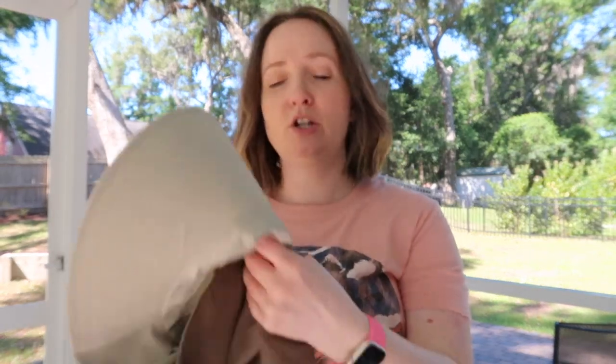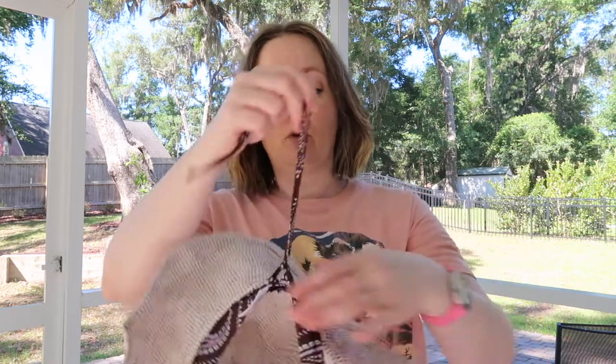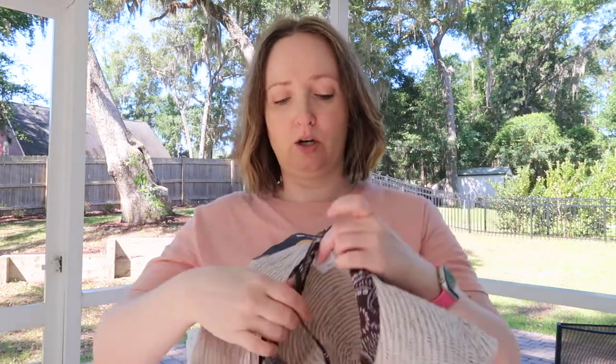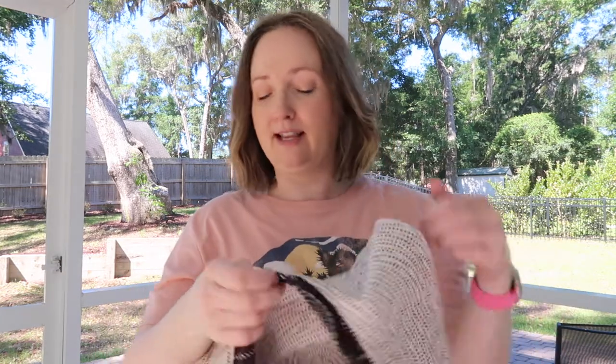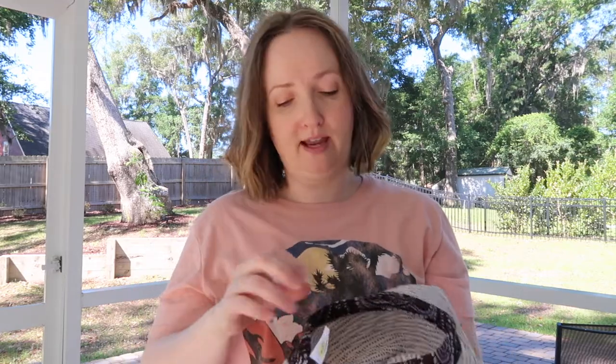I bought this hat last year, so I've been using it for a full year. I have not had to wash it, have folded it up, squished it, and packed it away — tried and true, highly recommend. Another still-favorite of mine is this super packable hat. It has a tie that you can cinch to your head, and a sweat cloth right here that feels like cotton, though it's made of 100% polyester.